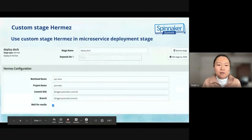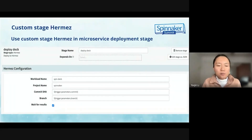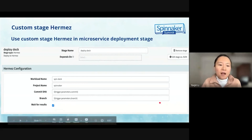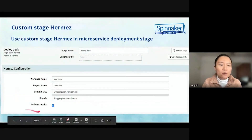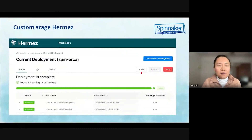After some efforts, the new custom stage Hermes looks like this. As you can see in the screenshot, we only have to input some necessary parameters to trigger the microservice deployment. We can also see the status of our running pods in Kubernetes. In this screenshot, you can see there are two running pods in Kubernetes for microservice Orca on the Hermes UI.